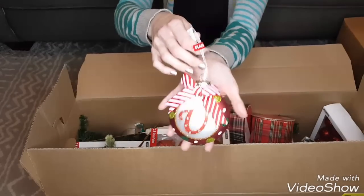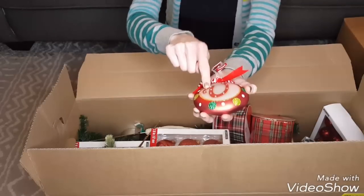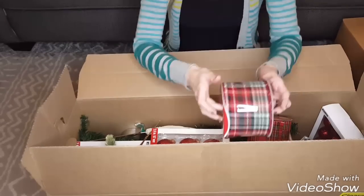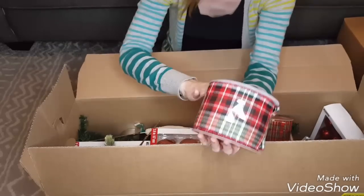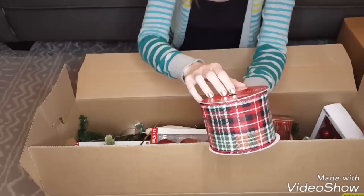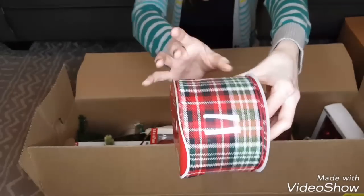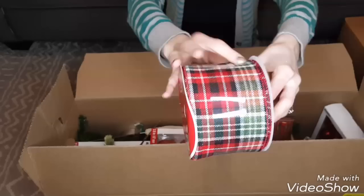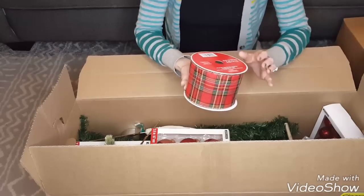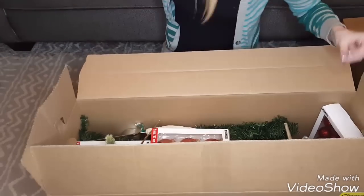Here's another one of those ornaments with a V — I think you could probably scrape this off and put your own letter on there to personalize it. I really like this ribbon — $15 for 25 feet of three-and-a-half-inch flannel plaid ribbon, and another plaid ribbon, also 25 feet for $15. Both had wired edges on them, really nice feel.